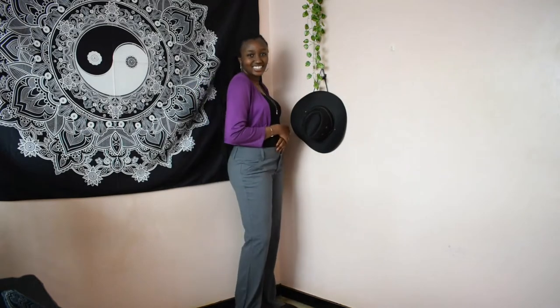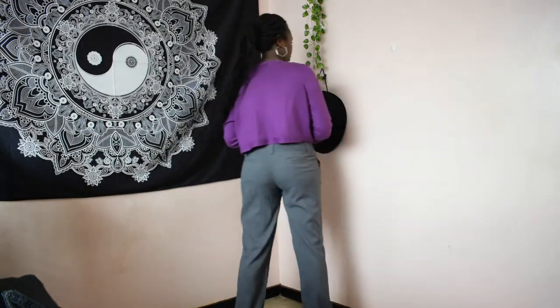I'm wearing a black top with gray pants and a purple sweater. I really love this outfit because of the color combination — purple and gray go together so well. The purple, the gray — it's so beautiful.